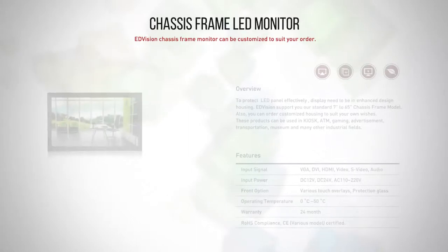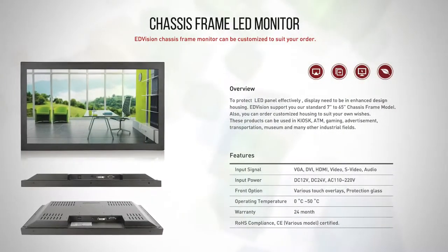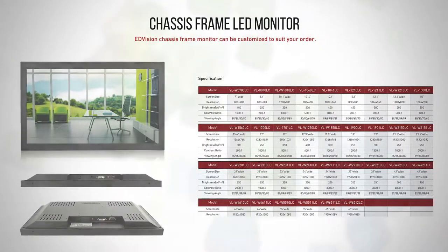Chassis Frame Monitor. You can order customized housing to suit your own needs. These products can be used for advertisement, in transportation, railway, and many other industrial fields.